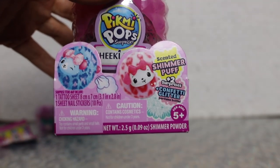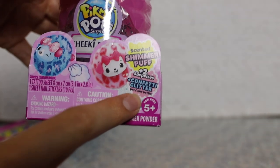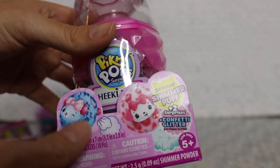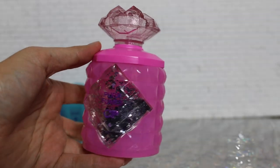This one has two surprises inside and it says 'confetti glitter perfume bottle,' so this is definitely a deluxe perfume bottle. Let's go ahead and open this up and remove that plastic wrap. Aw, this perfume bottle is super cute!